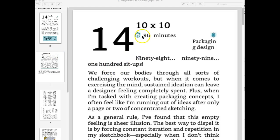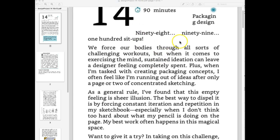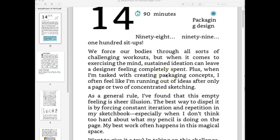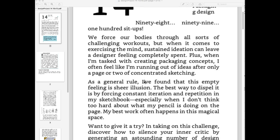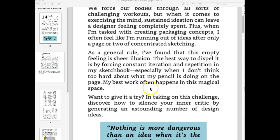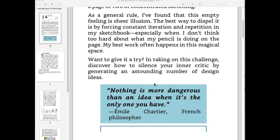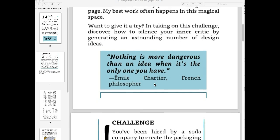This week our design project, the 14th project, is called 10 by 10. The idea is that we put our bodies through workouts, but when exercising our mind, we don't do such a complete workout. A lot of times we'll just say, let's try one or two ideas when we're doing a design, instead of going for repetition over and over again. So this week we're going to keep drawing and drawing ideas — even though you think you've gotten the best one, even though you think you're out of ideas, we're just going to keep going.